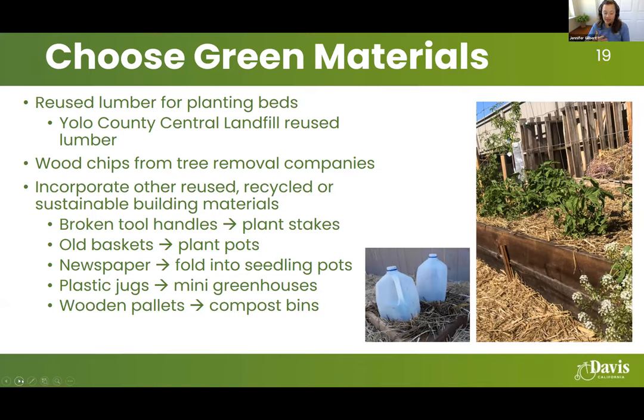One of the things I like to do in my own garden is think about how to make it as sustainable as possible. My focus with the city is waste reduction, recycling, and composting. In the vein of waste reduction, when it comes to sustainable landscaping, I don't like to bring brand new materials into my garden unless necessary. Whenever possible, I try to bring in reused materials.